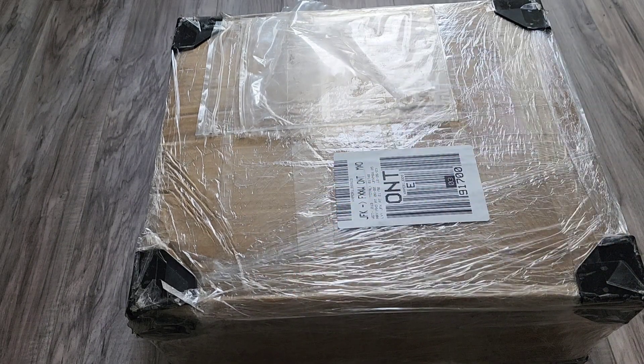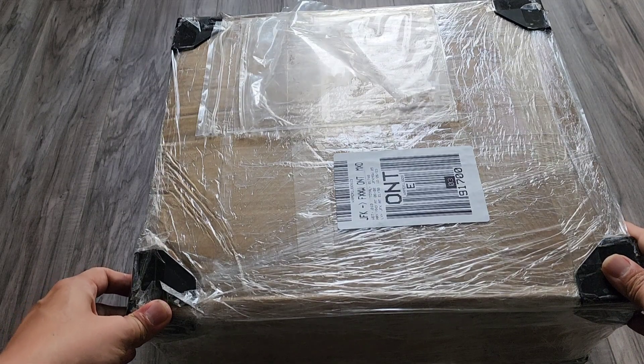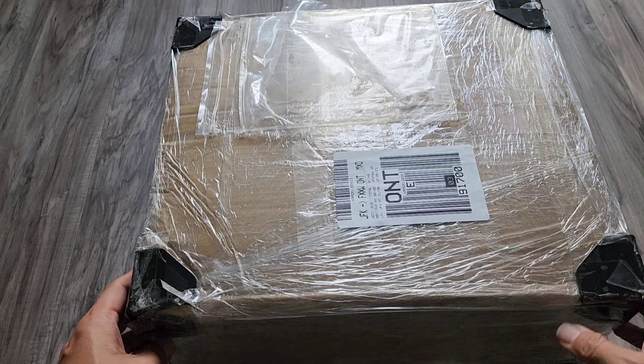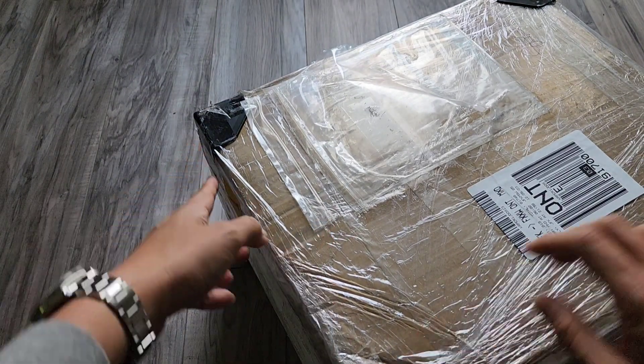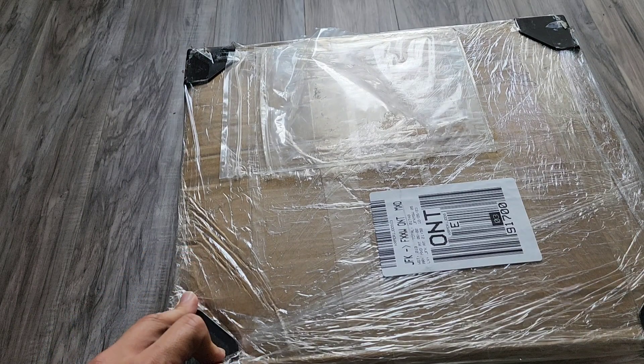This is the first major PandaBuy haul. I opted for wrap and corner protection, and you can actually see it made a difference because this one is cracked and the other side is cracked as well. So we're gonna go ahead and open this up.